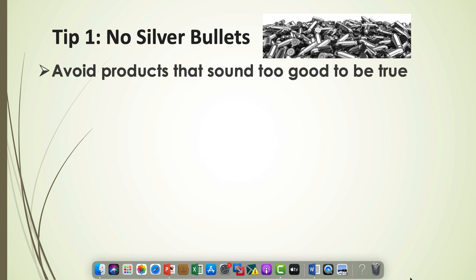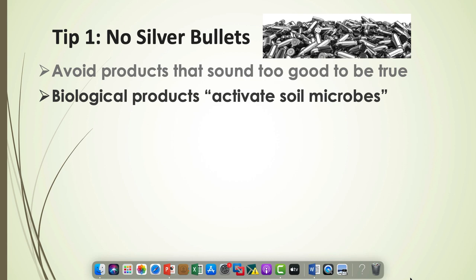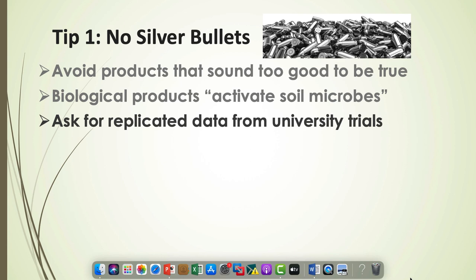We want to avoid products that sound too good to be true. Just like your mother told you, if it sounds too good to be true, chances are it's probably not. There are some biological products that show promise, but they're not quite there yet. The only biologic we recommend right now is inoculum for clover — we know that works. If someone's trying to sell you something that sounds too good to be true, ask them for replicated data from a university trial. Guys that sell stuff in a jug hate that question because university data shows it just doesn't work.